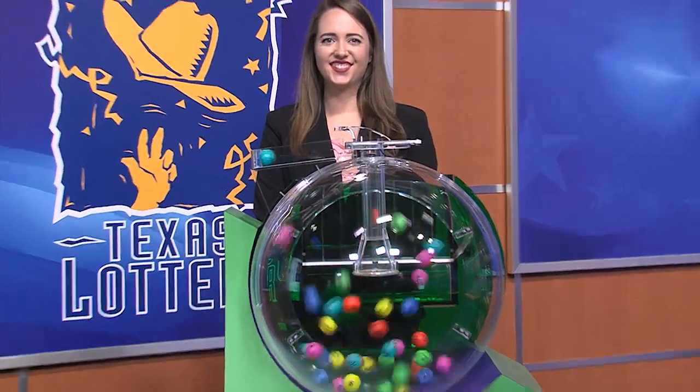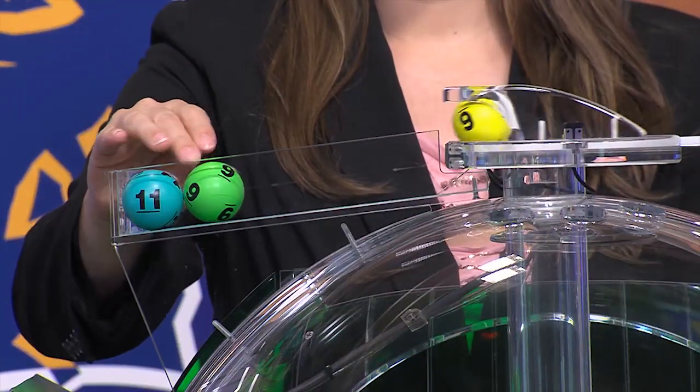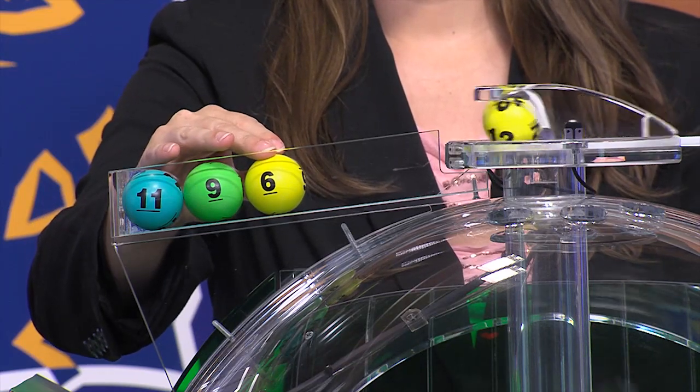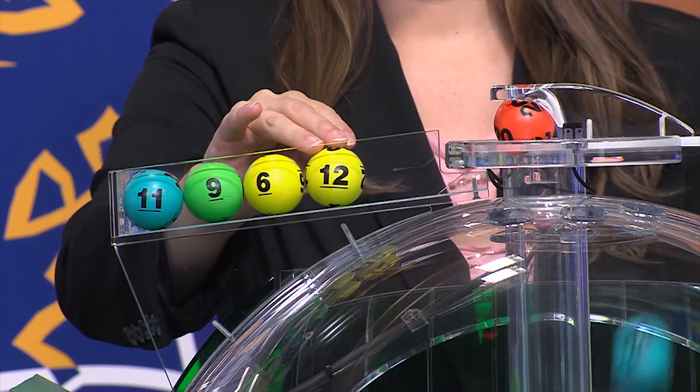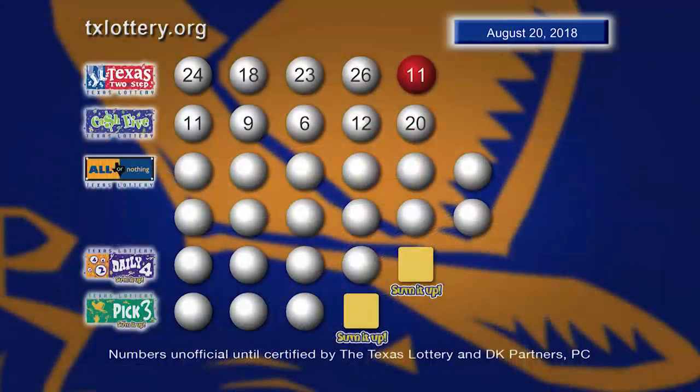Now let's play Cash 5. And those numbers start with 11. Then we have the number 9. Up next is 6. That's followed by 12. And our fifth number is 20. And here's another look at those winning Cash 5 numbers.